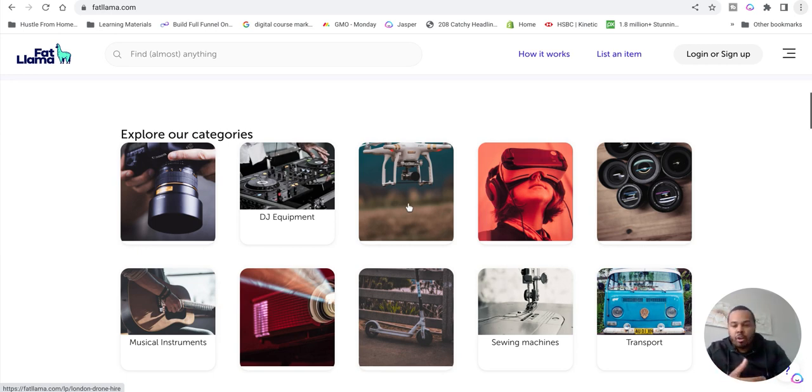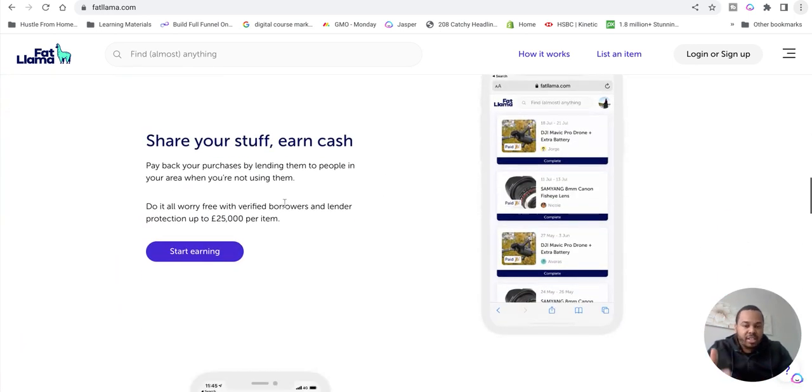Going through the site, you can see it says: share your stuff, earn cash, pay back your purchases by lending them to people in your area. They do it with verified borrowers and lenders, protection up to £25,000 per item. So you're probably thinking, what if I lend my camera worth a thousand pounds and someone runs off with it? You're insured - a little bit like Turo and a lot of these peer-to-peer lending websites.